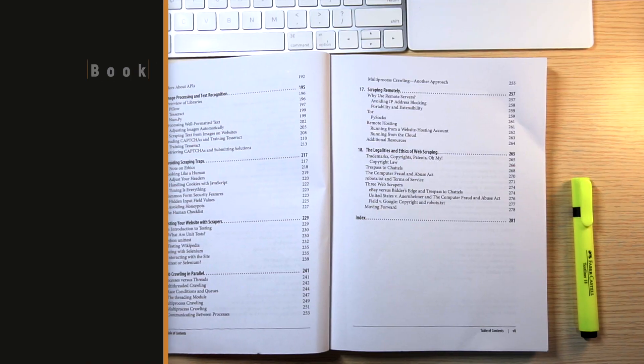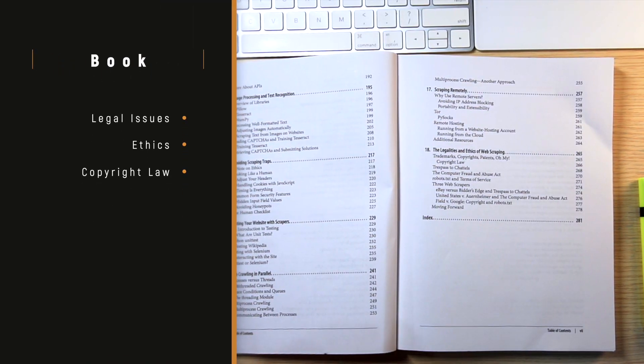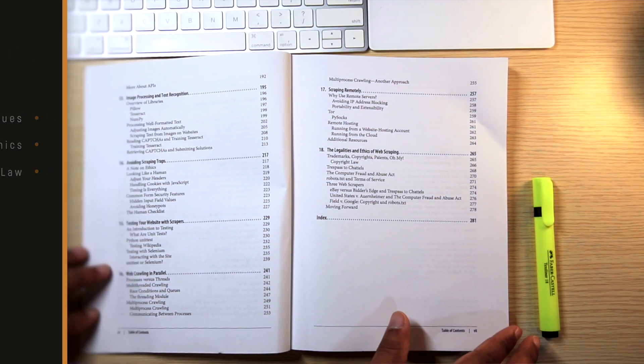And finally, you will learn some legalities and ethics of web scraping, including trademarks, copyright laws, patents, and more.